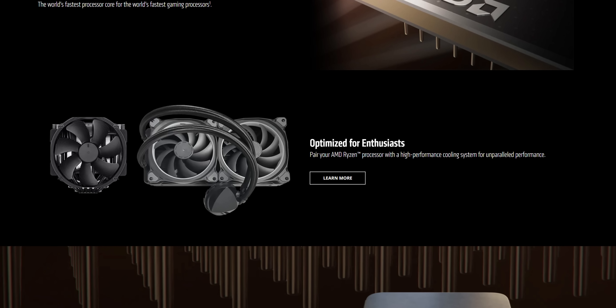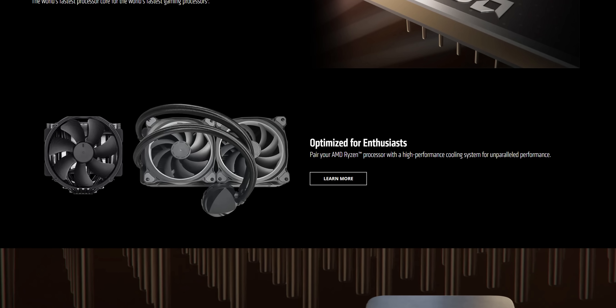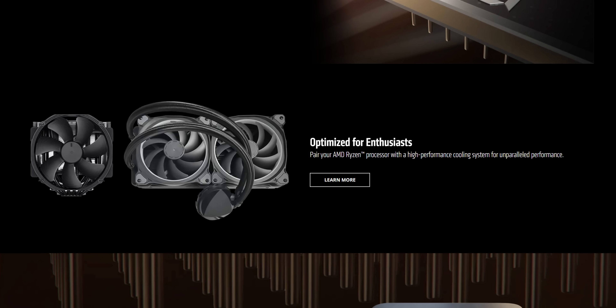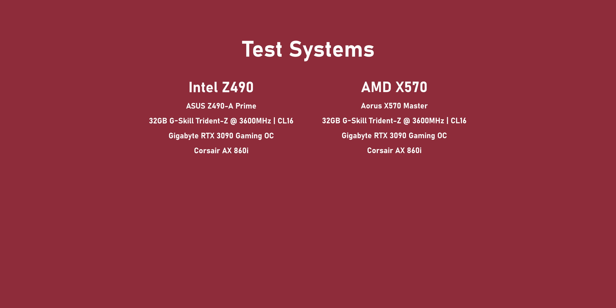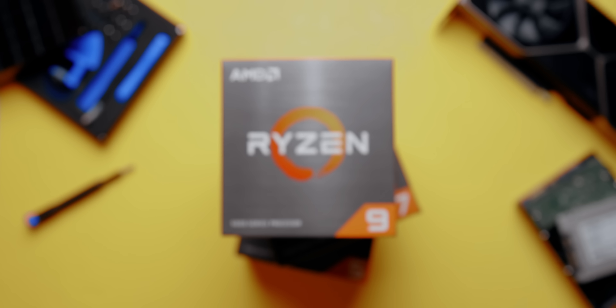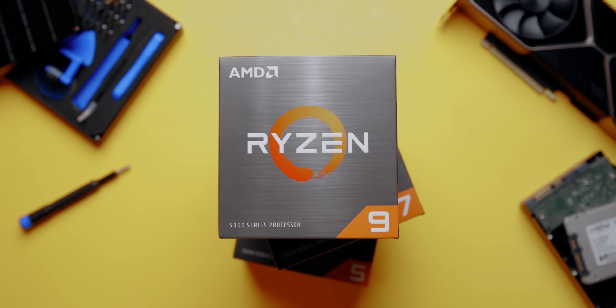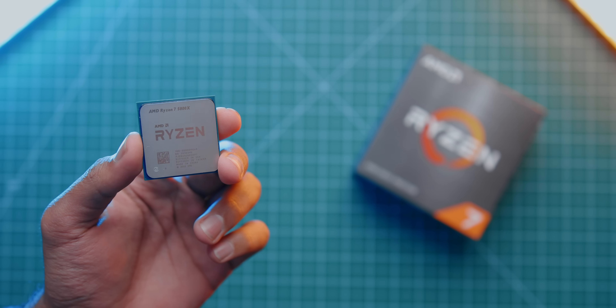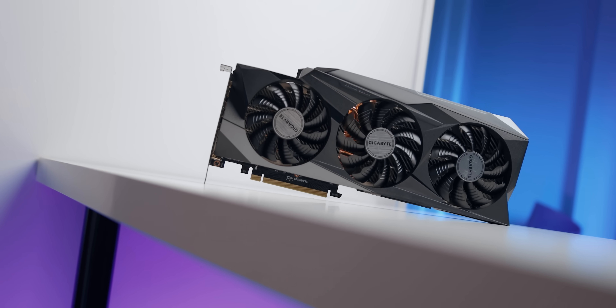AMD might make it look like you need to spend a lot on a heatsink or AIO, but every one of these processors was cooled by a Noctua NH-U12S without any problems inside a closed case. As for our test system, we're focusing on real-world applications and games rather than synthetics. We're focusing on the original 3000 series rather than the newer XT CPUs since the performance benefits of those were minimal. Gaming results are first — one area where Intel still held a lead — tested at 1080p with highest details and an RTX 3090 to eliminate CPU bottlenecks.